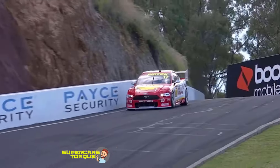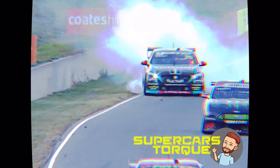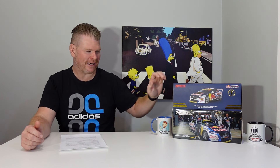On this episode of Diecast Time, I crack open a couple of 888 Bathurst winners. This month I'm cracking open the 2022 and 2020 Bathurst winning ZB Commodores from 888 that were piloted by Shane Van Gisbergen and Garth Tander.